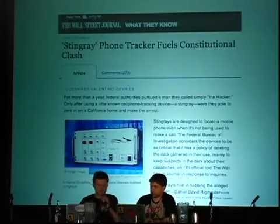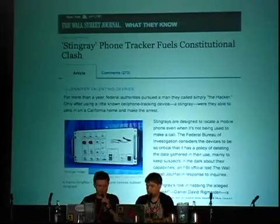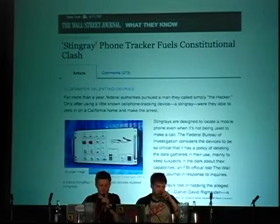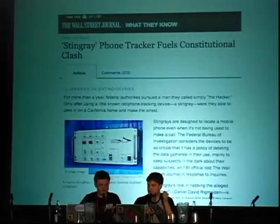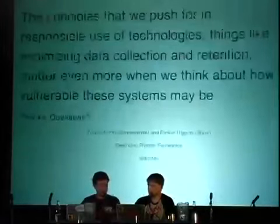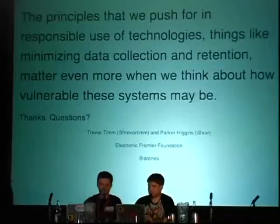One of the reasons EFF has been tracking drones is because of the obvious privacy questions raised by constant overhead surveillance. But that's just the primary purpose of these machines. As everybody in this room knows, you can't just look at the intended uses of technology to decide where the problems are. We have to look at the tools being developed today and worry not just about how they might succeed, but also how they might fail. The principles we push for in responsible use of technologies — things like minimizing data collection or retention — matter even more when we think about how vulnerable these systems may be. That concludes the prepared part of this presentation; we now have time for questions.